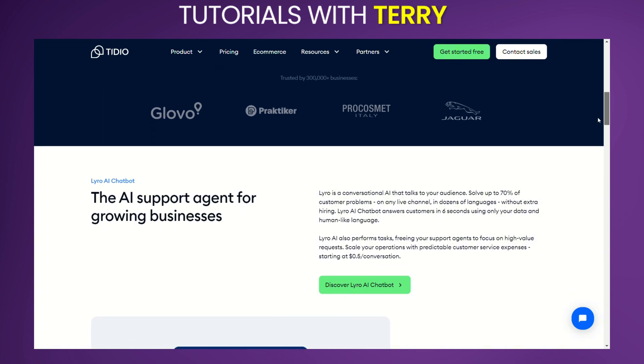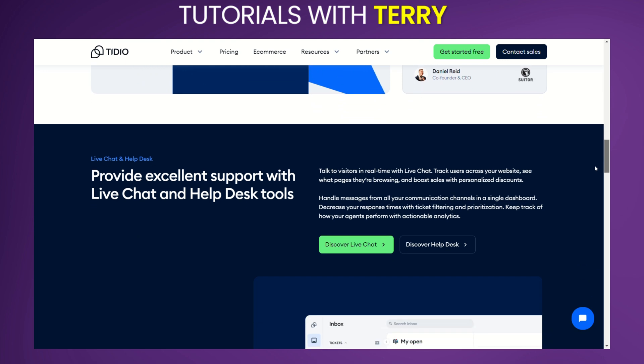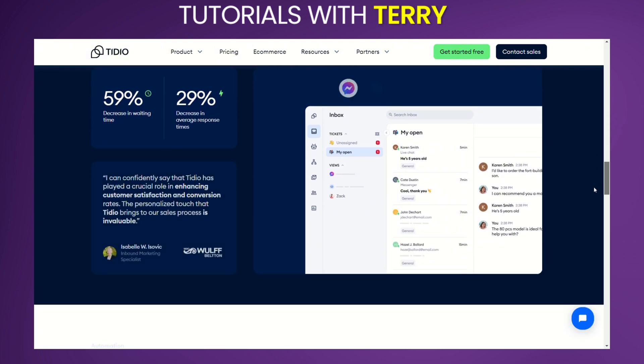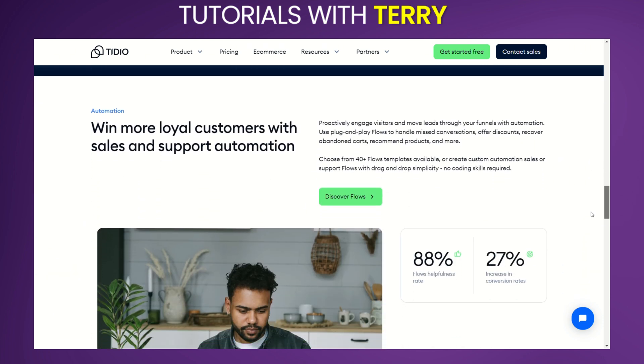For a great deal, check the description for a direct link to the product. Tidio is a customer service platform that combines live chat, chatbots, and email integration to help businesses manage customer interactions more effectively. It's designed to enhance customer engagement and streamline communication, making it ideal for businesses of all sizes.